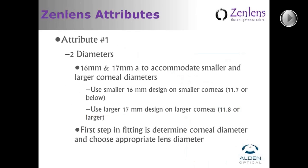To achieve the goal of fitting a wide range of eyes with one fitting set, the first attribute was to have different diameters within the same fitting set, to accommodate both smaller and larger corneal diameters. We want the scleral lens to land on the sclera at a specific area beyond the limbus. After much deliberation, we chose 16mm and 17mm as our two standard diameters. We recommend that corneas around 11.7mm or smaller are better fit with the 16mm design, and 11.8mm or larger with the larger design.